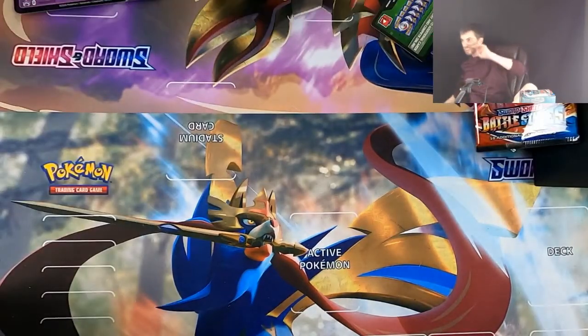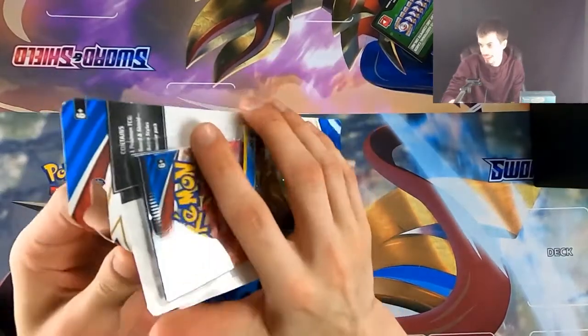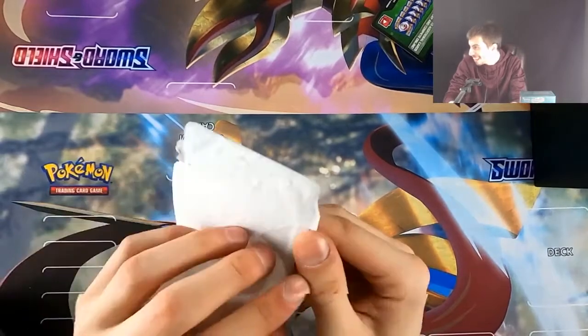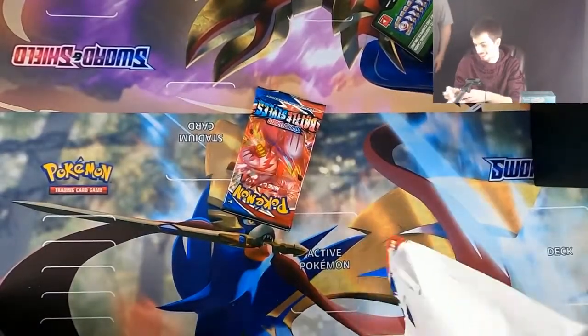Shameless plug here — I promise I'm not sponsored by these guys. These cards were supposed to get here on Friday and they did, but I didn't even pay for better shipping or anything. They sent it so a signature was required because they knew it was important. Shout out to them for that. The owner of the shop called me personally that day because he saw it didn't get delivered since I wasn't there to sign, and he called to make sure I knew it was waiting at the post office.